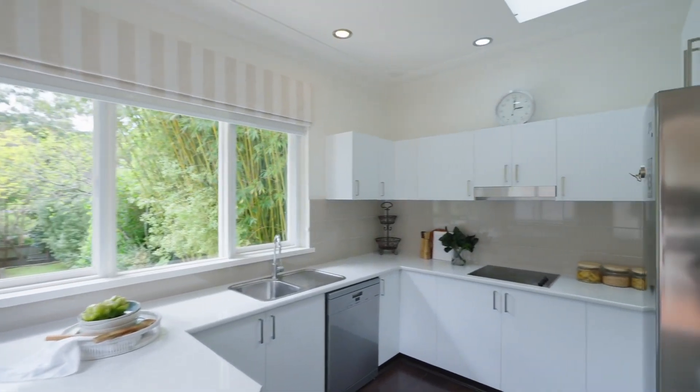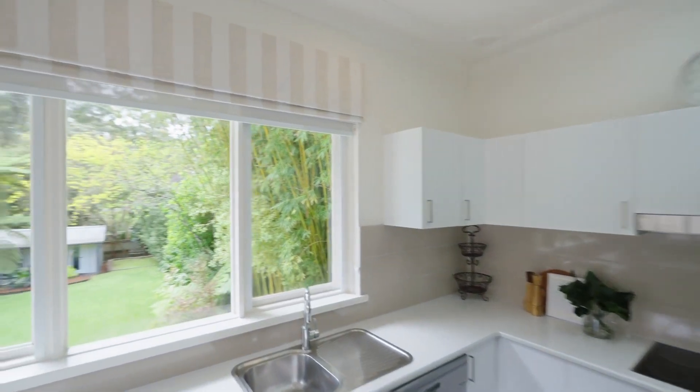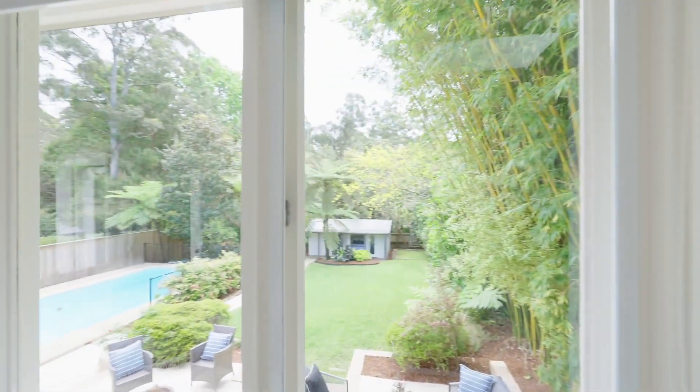Light and bright — I'm sure you'll love this kitchen as much as I do, with its view and aspect over the backyard.